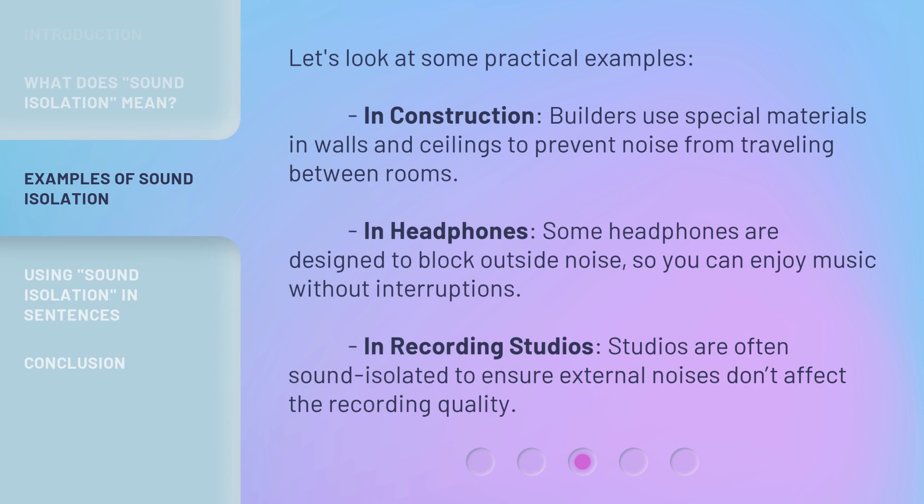Let's look at some practical examples. In construction, builders use special materials in walls and ceilings to prevent noise from traveling between rooms. In headphones, some headphones are designed to block outside noise, so you can enjoy music without interruptions. In recording studios, studios are often sound isolated to ensure external noises don't affect the recording quality.